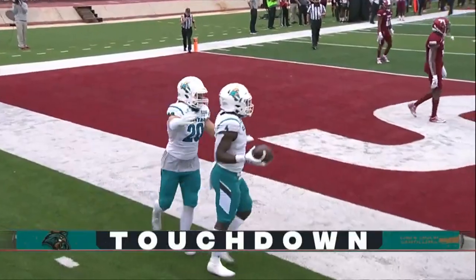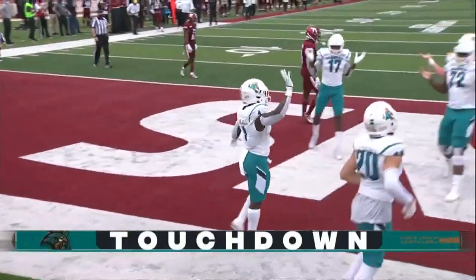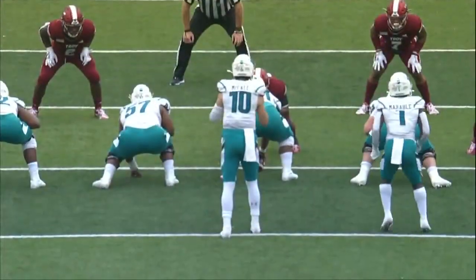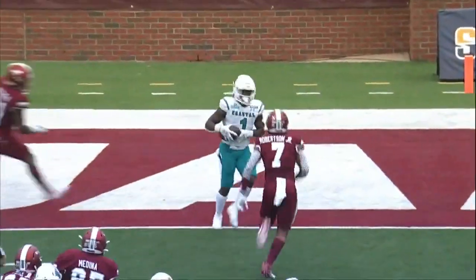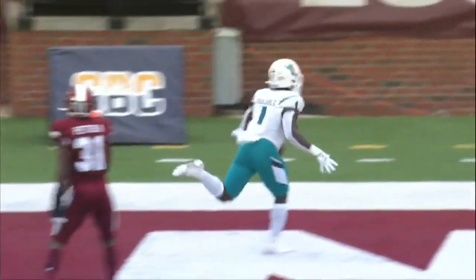Beautifully set up. McCall to Marable, and that's how you draw it up. They go and give you something like this — you're feeling good about things, and they fake the run and toss that pass up there to Marable.